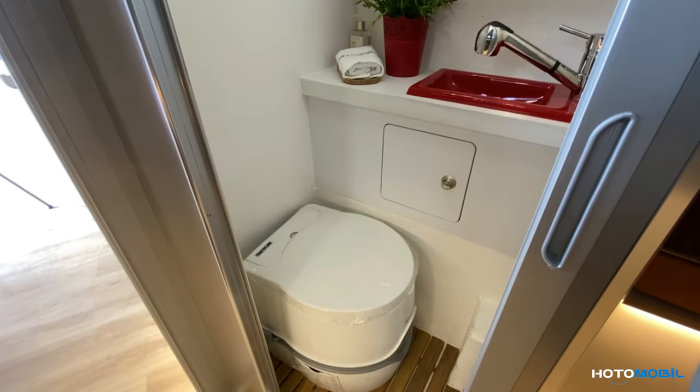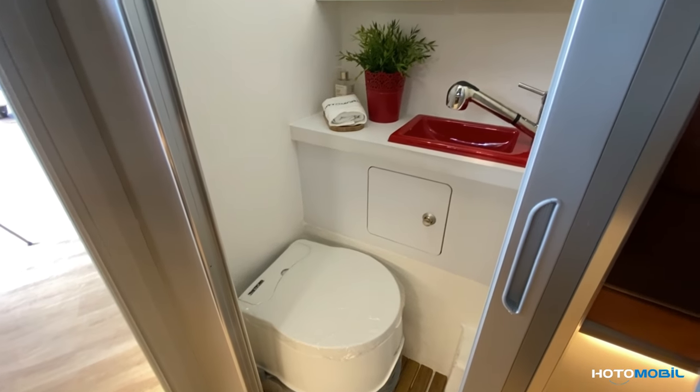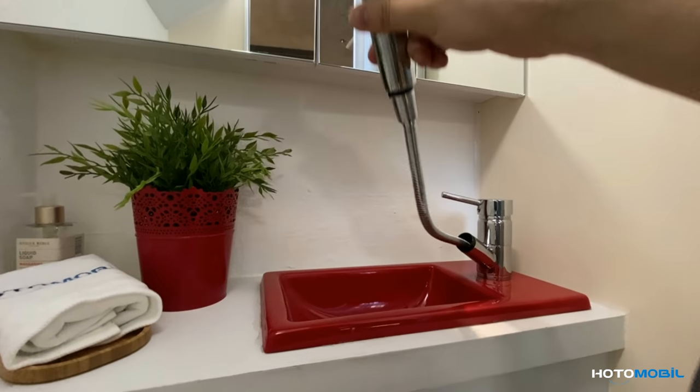Here in this bathroom cabinet, we have a portable toilet which can be easily removed outside. We also have an optional mirror and a sink with a tap, which can also function as a shower at the same time.